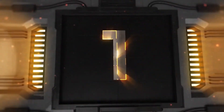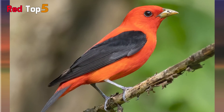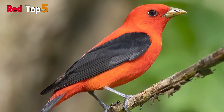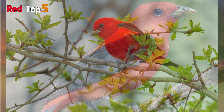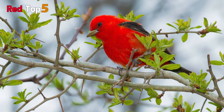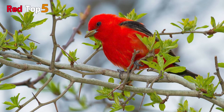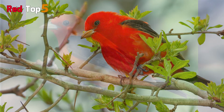Number 1: Scarlet Tanager. The Scarlet Tanager, like the Summer Tanager, is a member of the Cardinalidae family. It takes its name from the male's characteristic red or scarlet color throughout the summer months. Males have a primarily red appearance, with black wing and tail feathers. Females, on the other hand, are yellowish-green all year.